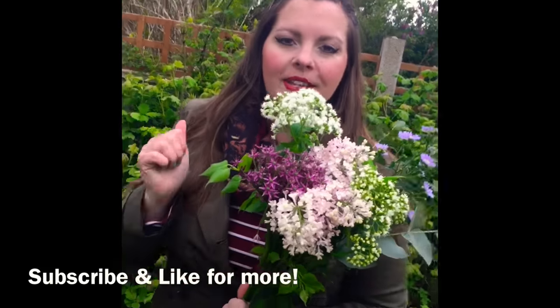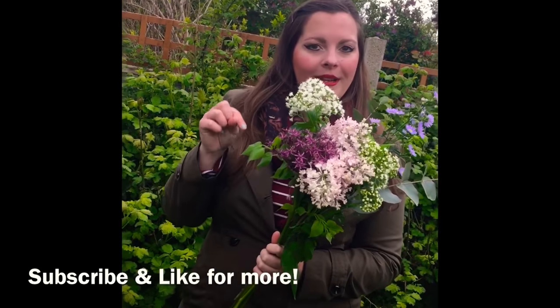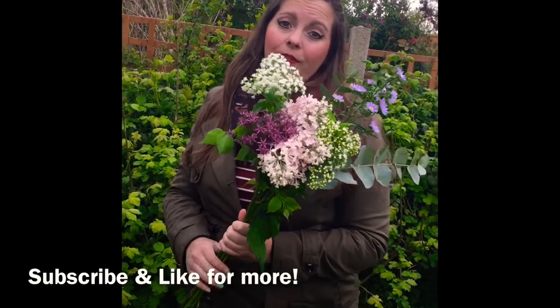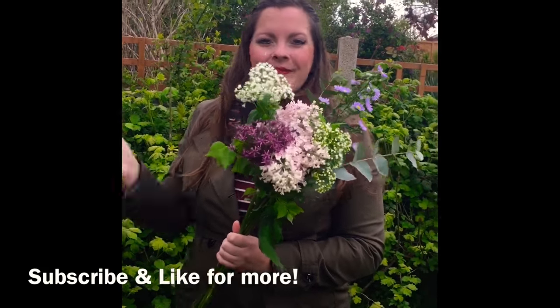Thanks so much for watching, guys. Make sure you give me a like and a thumbs up if you enjoyed this video. Also comment down below if you would like to see any other videos or vlogs on cut flowers, or in fact any garden plants that you can grow for your own cut flowers. Thanks for watching, guys, and I'll see you next time. Bye!